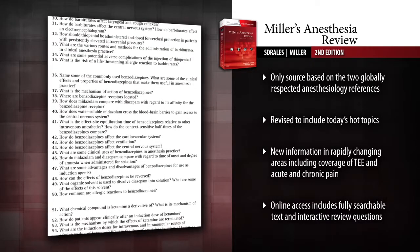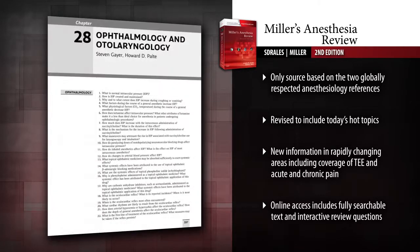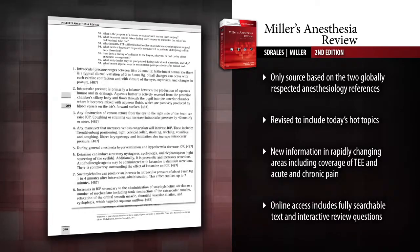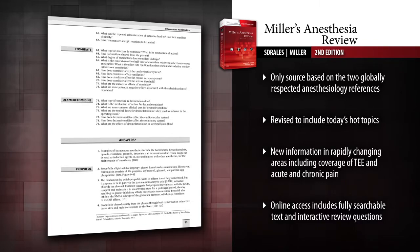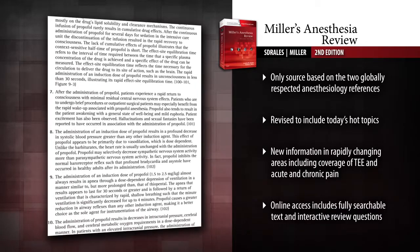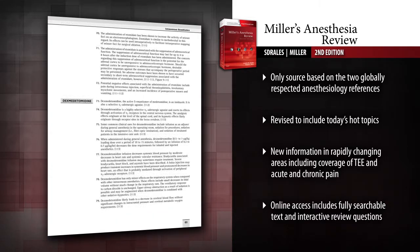Make the most of your study time and easily supplement any gaps in your knowledge with convenient page references to Basics of Anesthesia, 6th Edition. Get up-to-date information on implantable cardiac pulse generators, civil, chemical and biological warfare, anesthesia for robotic surgery, and more. Expand your knowledge with new coverage of TEE and acute chronic pain.